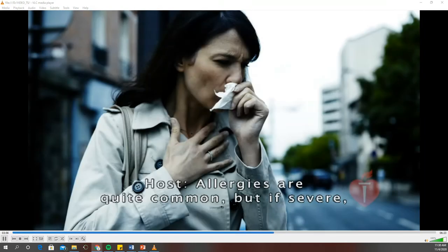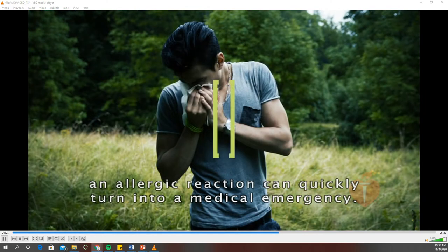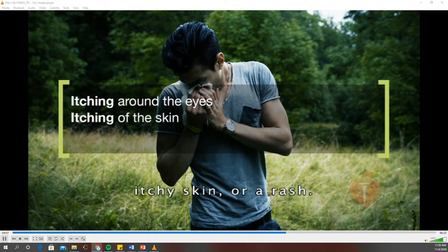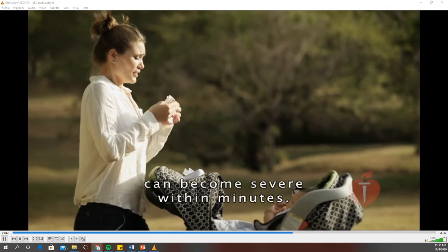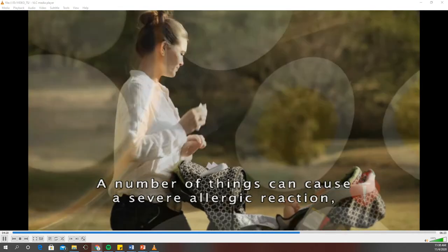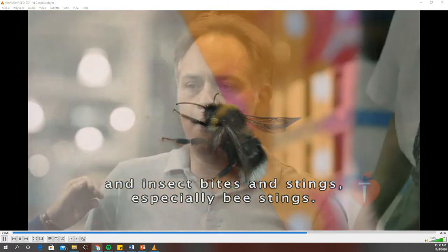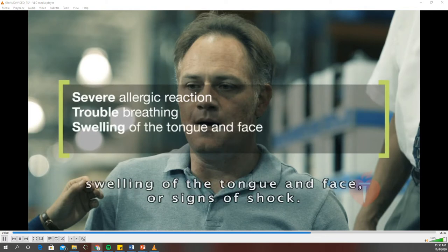Allergies are quite common, but if severe, an allergic reaction can quickly turn into a medical emergency. Symptoms of mild allergic reactions are stuffy nose, sneezing, itching around the eyes, itchy skin, or a rash. However, some reactions that seem mild can become severe within minutes. A number of things can cause a severe allergic reaction, including eggs, peanuts, chocolate, some medications, and insect bites and stings, especially bee stings. The signs of a severe allergic reaction are trouble breathing, swelling of the tongue and face, or signs of shock.